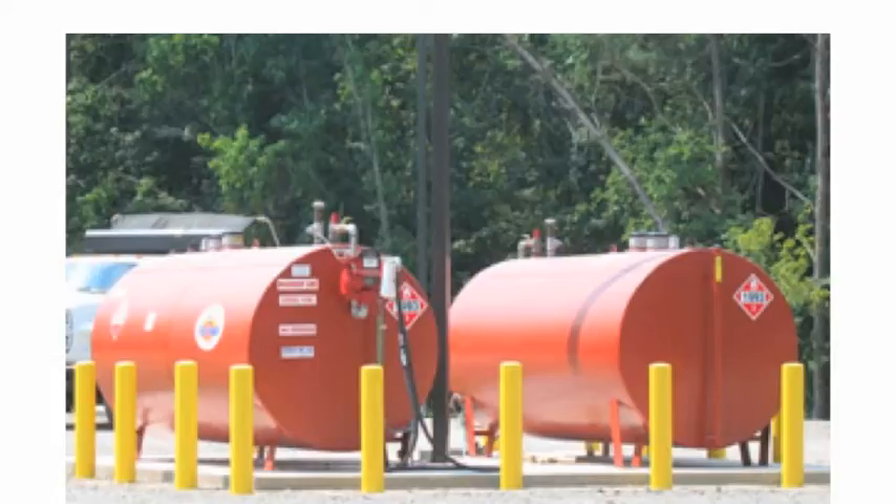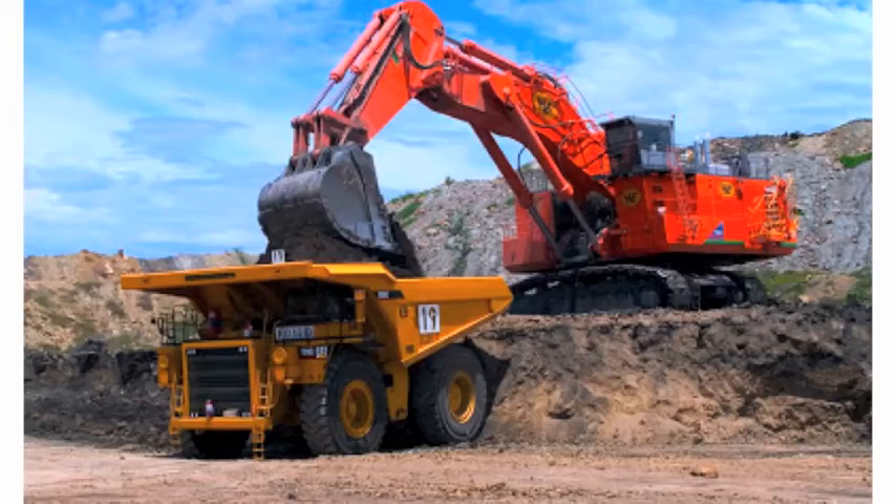This advantage applies when we acquire companies that are suffering from high fuel prices or fuel unavailability, including improving efficiencies at mining operations that use diesel fuel.